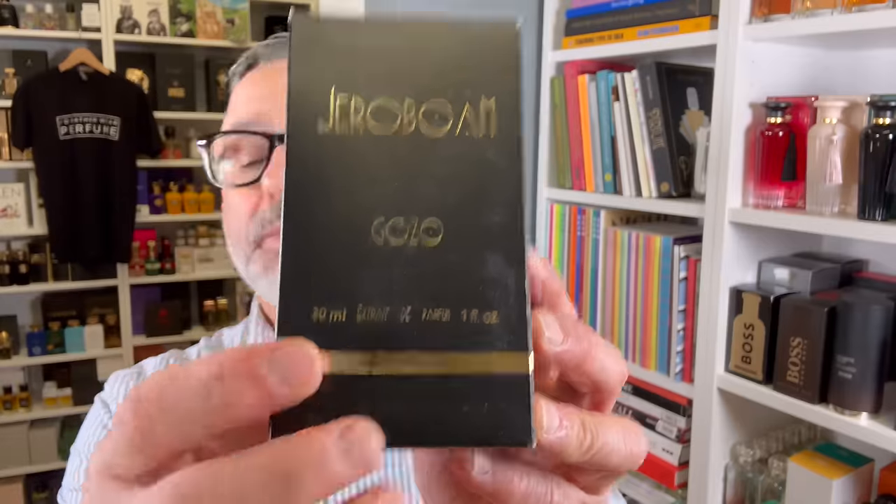Let me show you Gozo Special Edition — I was hoping for the 100ml, but it's sold out. Jeroboam's Gozo has become a favorite of mine. I wasn't a big fan when I first reviewed it, but it's grown on me quite a bit. This is the Gozo Lab Edition — it's actually called Lab Edition. I'm glad to have this as a collector's item.